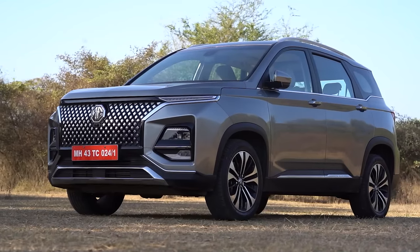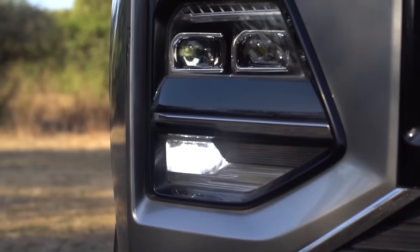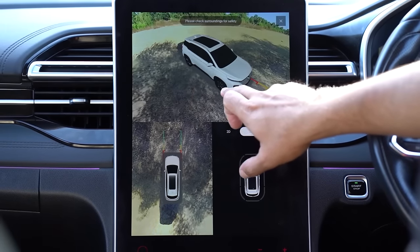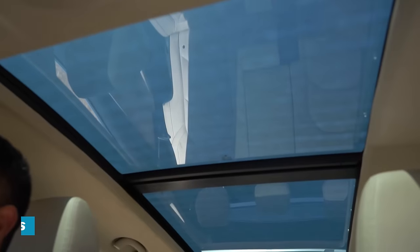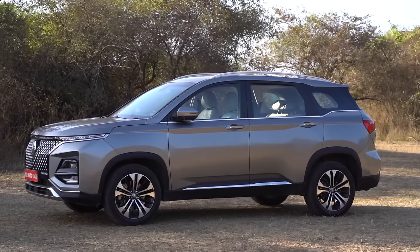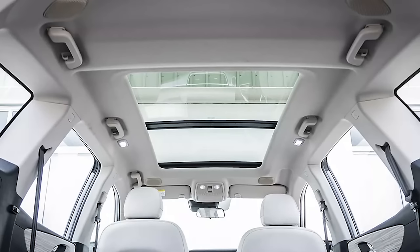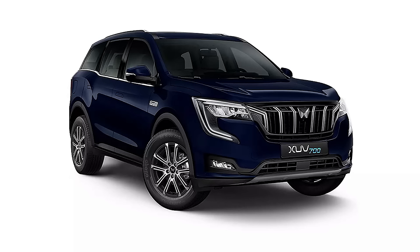Even in the base Shine variant, the diesel Hector gets projector LED lamps, cornering LED fog lamps, LED DRLs, LED tail lamps, front parking sensors and a rear view camera. But here is the clincher — it gets the most in-demand feature, the sunroof, even in the base variant. So basically all variants of the Hector get a sunroof. For comparison, you'll get a sunroof on the Harrier and XUV700 by paying 2.2 lakh and 1.1 lakh rupees extra respectively.